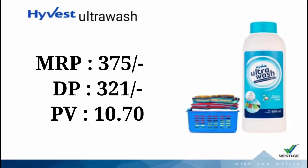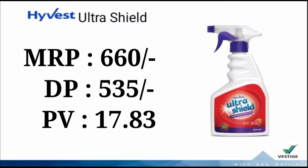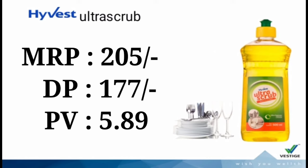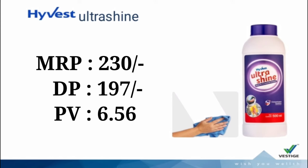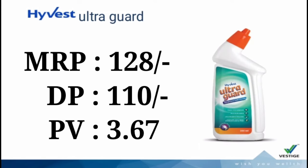Home Care category: Hivest products — Hivest Ultra Wash, Hivest Ultra Shield, Hivest Ultra Scrub, Hivest Ultra Swab, Hivest Ultra Shine, and Hivest Ultra Guard.